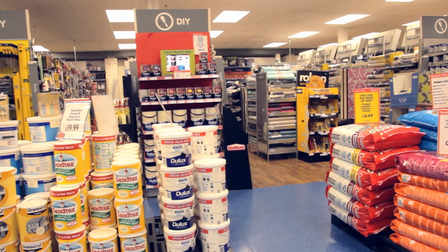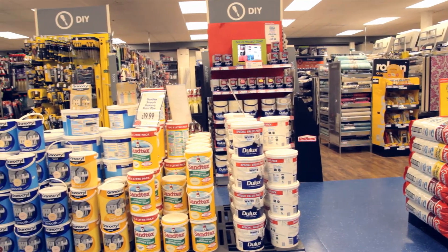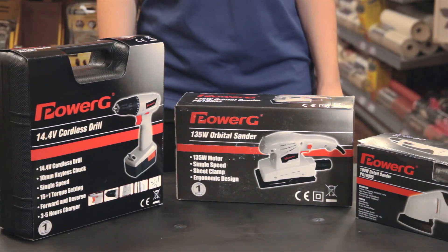Hi, welcome to the Range in Exeter. I understand you're interested in DIY. Let me show you a selection of what we have on offer in our store. As you can see, we have a huge range of DIY equipment to suit everyone, from the most experienced to someone who only needs a few tools for emergencies.